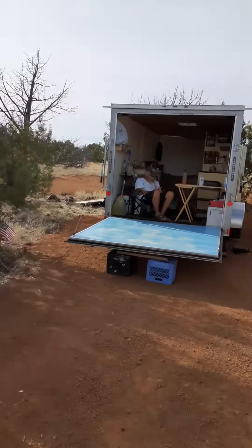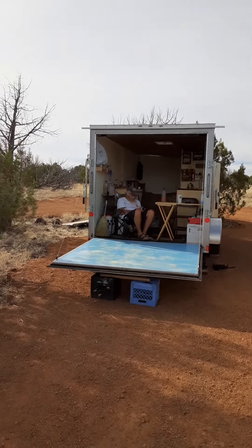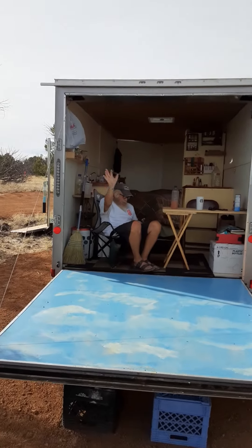Welcome to another fine episode of This Old Trailer Trash, off-grid style. Today was really an amazing day because my trailer has been brought to the property. You can see there's Wolf hanging out in the shade, got some tunes going.